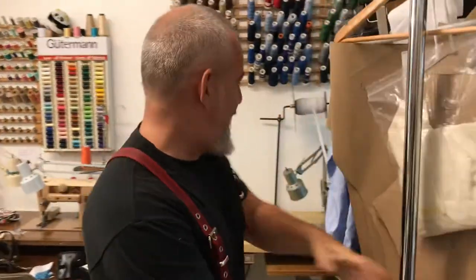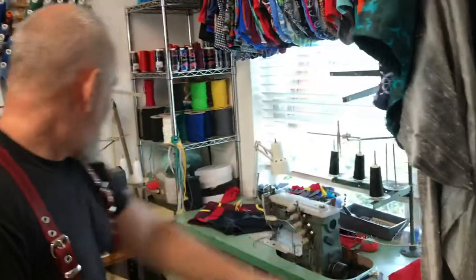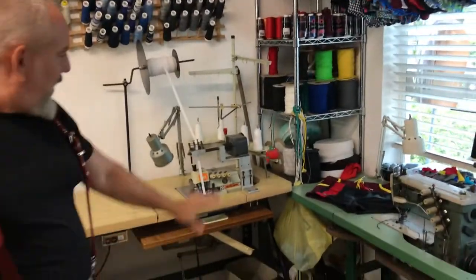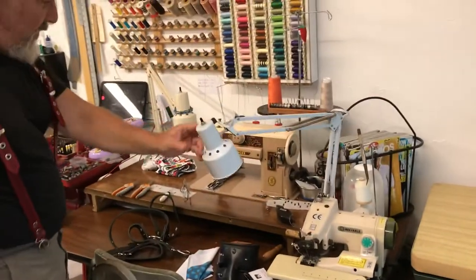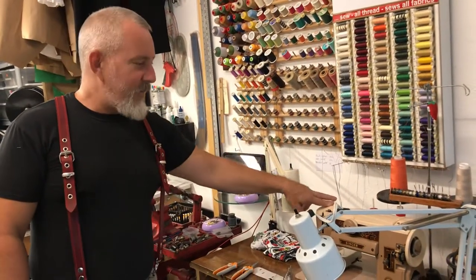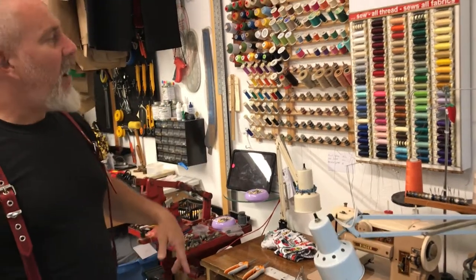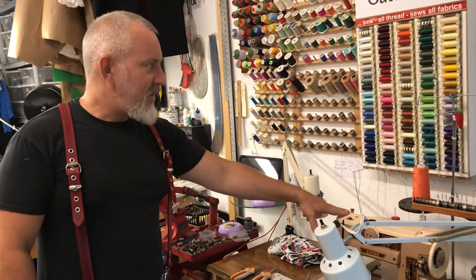Everything in this shop has got to be convertible because it's a small space. So I've got my rolling rack here, which will reveal — voila — my marrow machine. Coverstitch again. This is actually my favorite machine. This is a Singer 401A, a classic Singer from the 1950s. I use it mostly for buttonholes and sewing dress shirts as well.